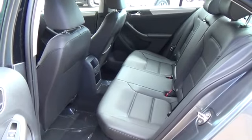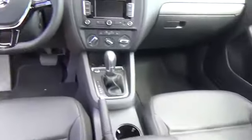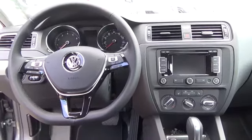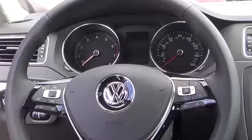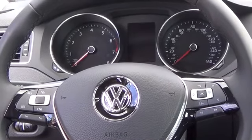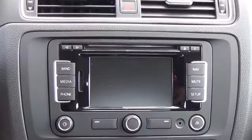Manual air conditioning, cruise control, leatherette seating surface, front center armrest that's adjustable with storage compartment, front seats that are 8-way partially power adjustable including lumbar support, and 60-40 split folding rear seat with center armrest and pass-through with integrated cup holders.